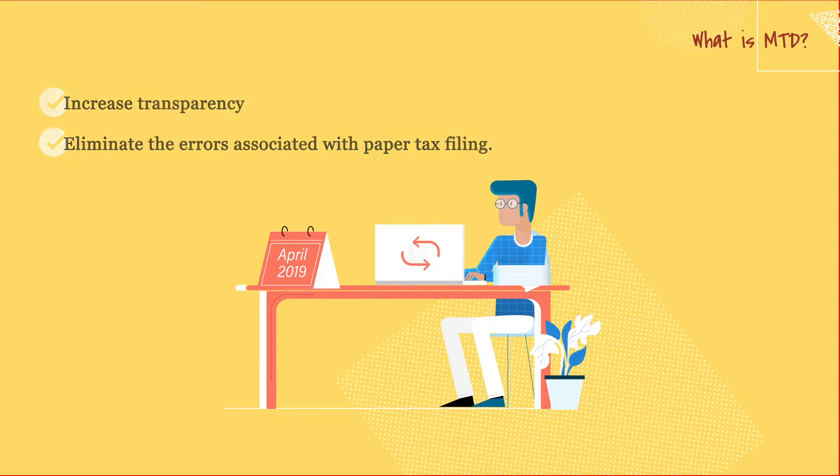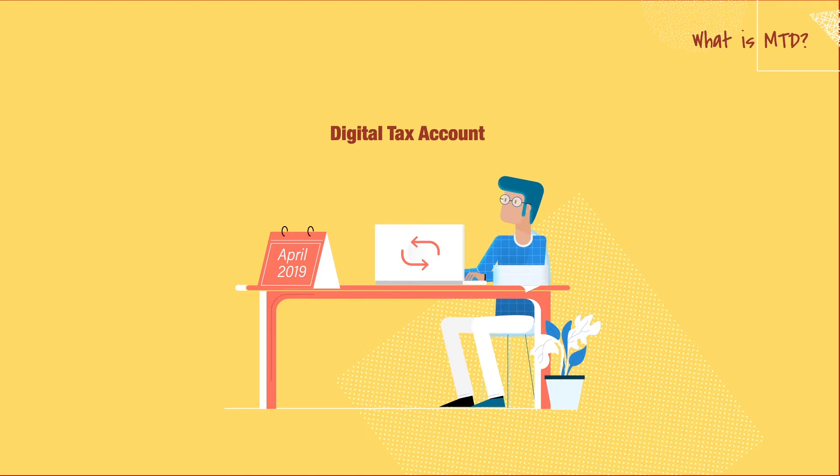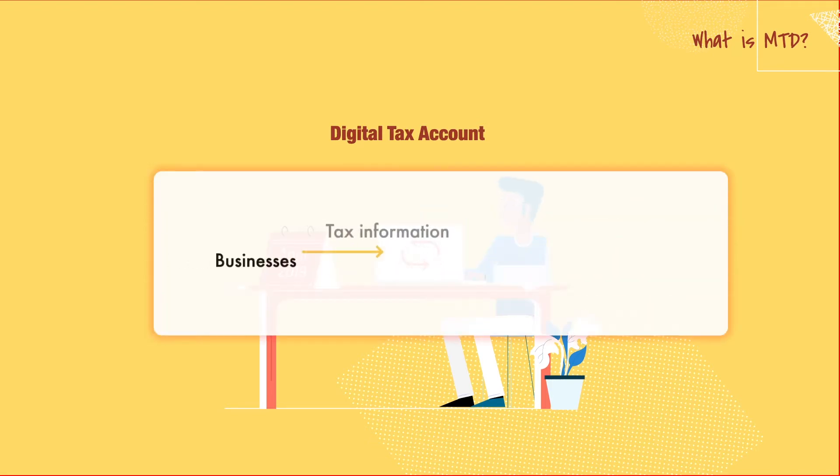As a part of this initiative, all businesses will have access to a digital tax account. From here, businesses will submit their tax information to HMRC and see all their liabilities and entitlements in one place.